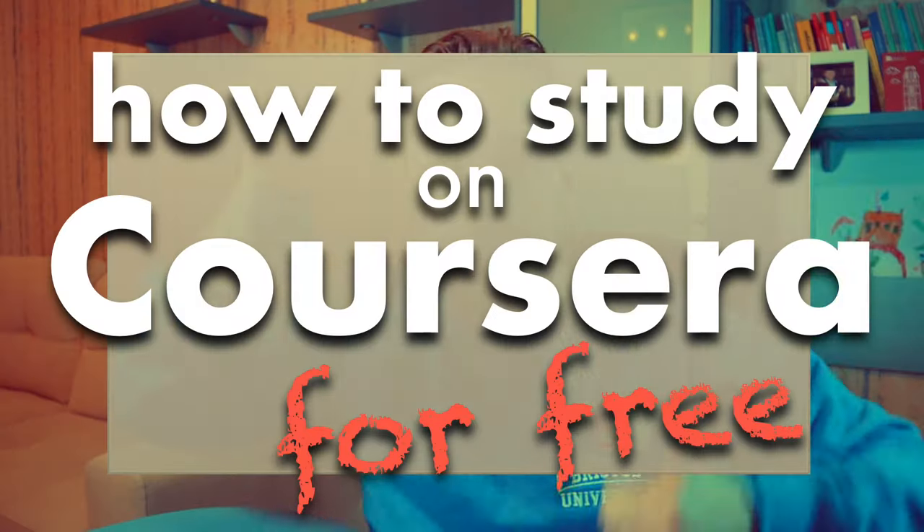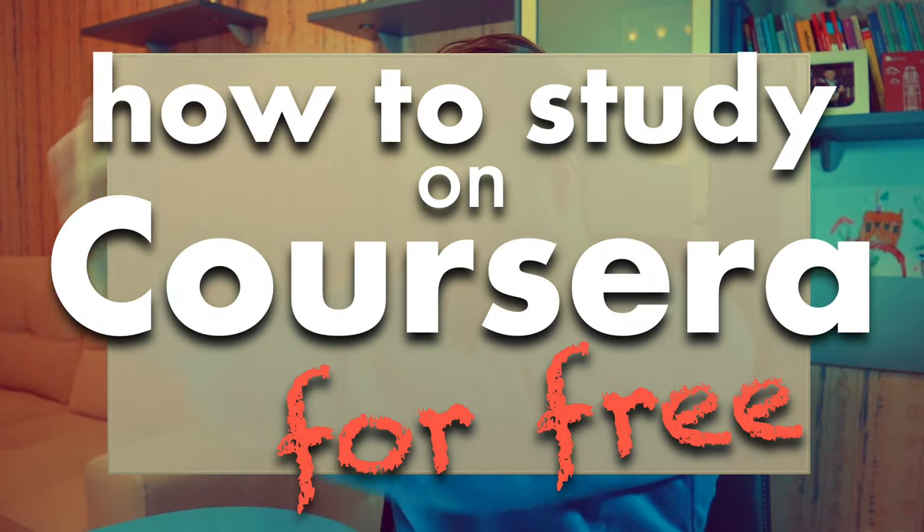You can study on Coursera for free and in this video I will show you how exactly you can do that. Hey everyone, it's Ilnor and on my channel I usually discuss education related topics and I also share some tips on how to grow and how to develop ourselves. If this is your first time on my channel, consider subscribing.